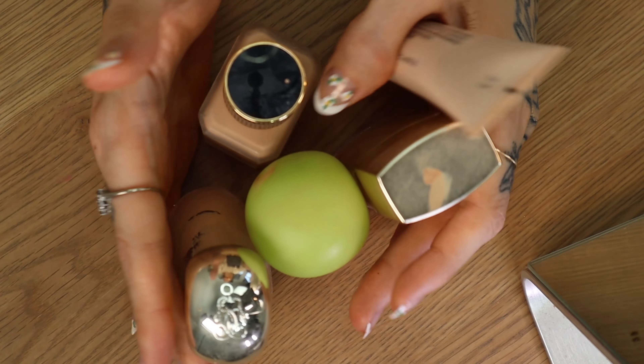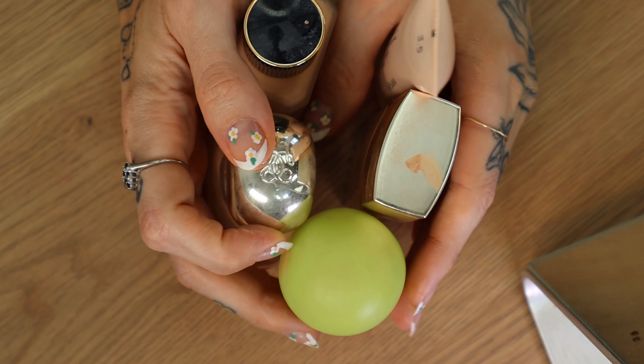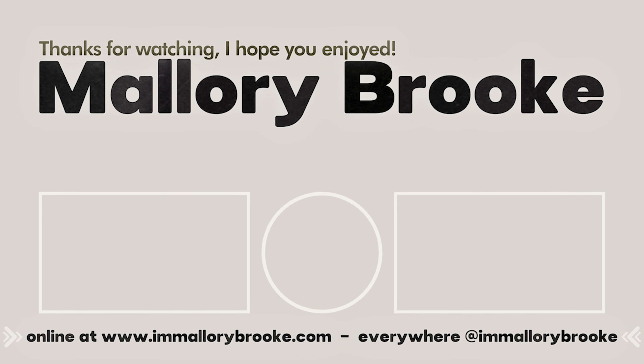So those are the five foundations I would definitely repurchase after decluttering. Let me know in the comments if you've had any experience with these, or if you have repurchased any of them. In the description below I'll link my declutter video and the foundations I would never, ever repurchase. I hope you enjoyed this — I'll see you in the next one. Hopefully soon there will be an installment on decluttering concealers. Bye!